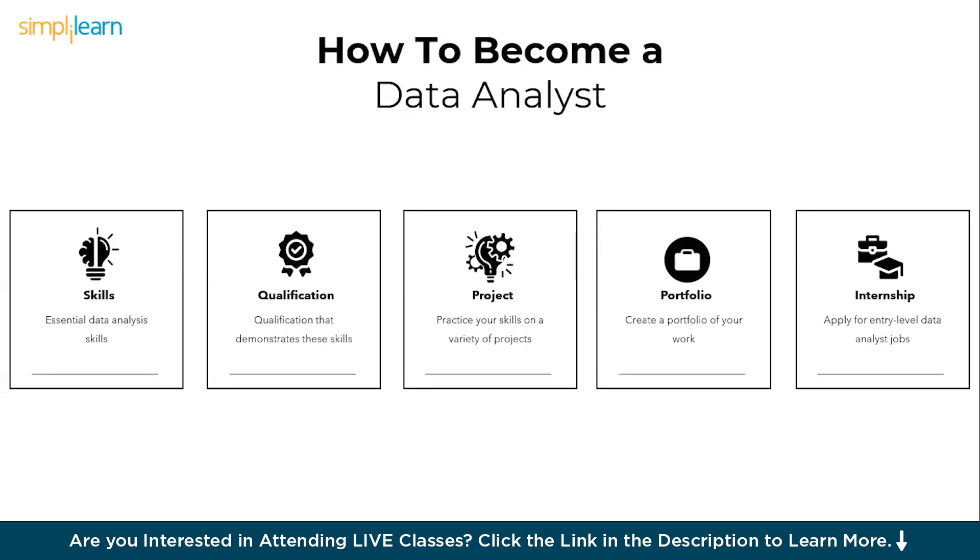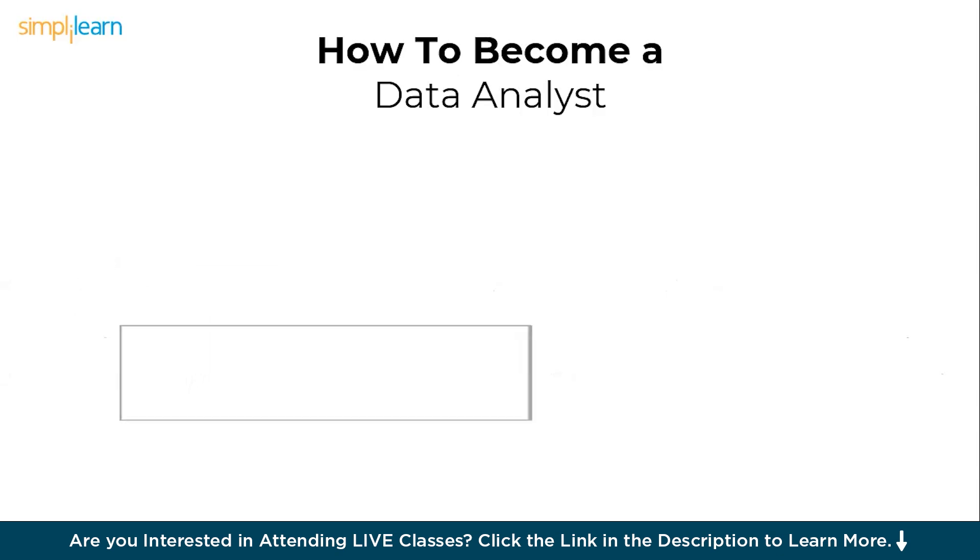If you categorize the steps to become a data analyst, these are the ones. Firstly, you need to focus on skills. Followed by that, you need to have a proper qualification. Then test your skills by creating a personal project. Followed by that, you must focus on building your own portfolio to describe your caliber to your recruiters. And then target entry-level jobs or internships to get exposure to real-world data problems. These are the five important steps. Now let's begin with step one, that is skills.